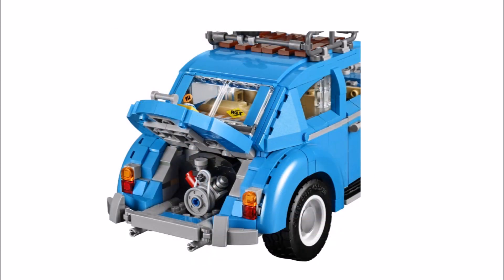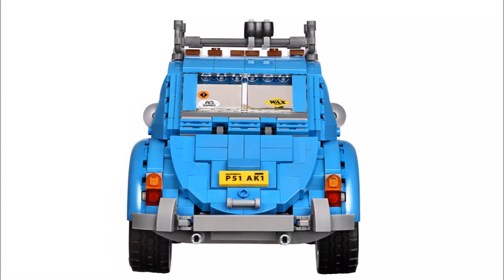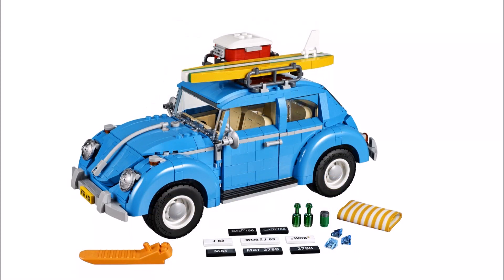Overall it looks awesome and we think the LEGO VW Beetle is the perfect set to celebrate the car's 70th anniversary. We like the light blue colour and it's designed more like a model than a LEGO build, which will definitely attract collectors and fans alike. The surfboard and cooler box are also a sweet little touch too.